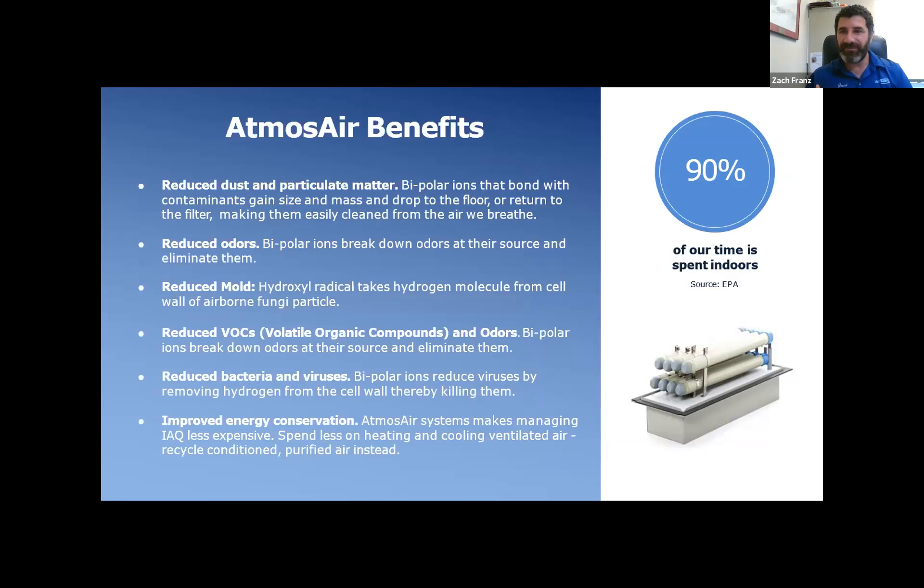Benefits of the technology: we've talked about continuous disinfection and particulates agglomerating — reducing dust and particulate matter, taking stuff out of the air we shouldn't be breathing, especially in a fitness environment. In an ionized environment, you won't see a layer of dust on picture frames or TV monitors. We're making your filters far more efficient by agglomerating those particles and helping them get back to the return or fall out of the breathing range.